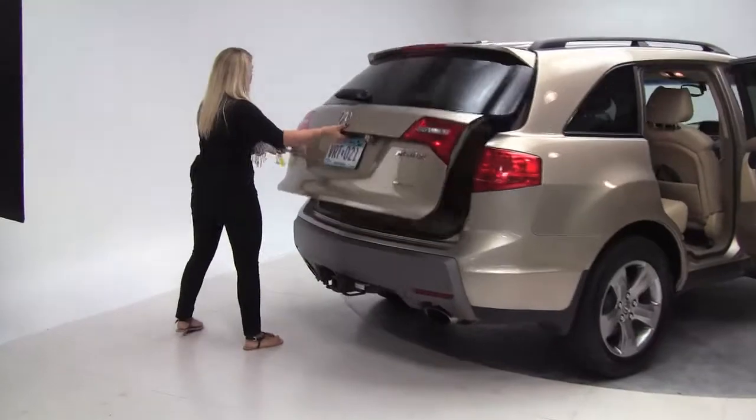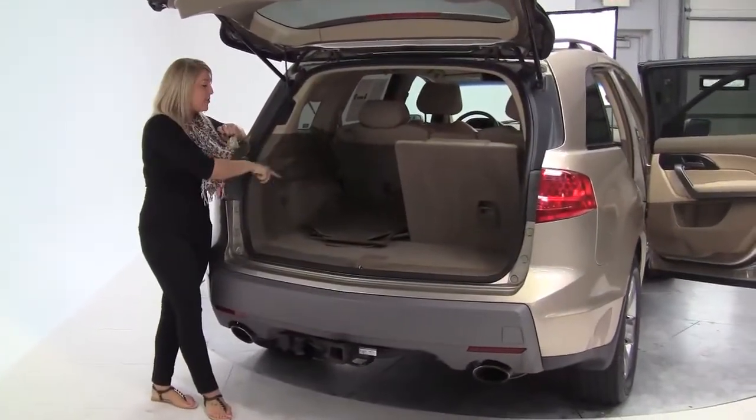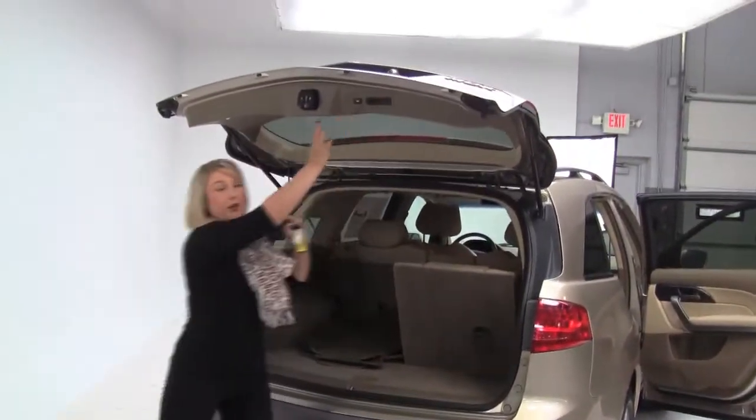Come around to the back and open it up. We have a ton of trunk space back here. Third row seating as well as a full set of all season floor mats. Power liftgate will close that right up.